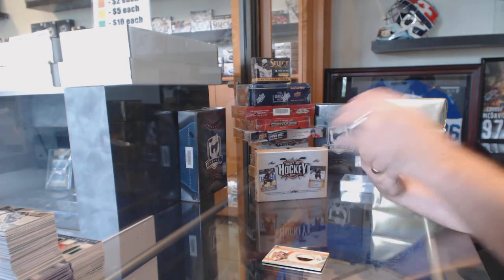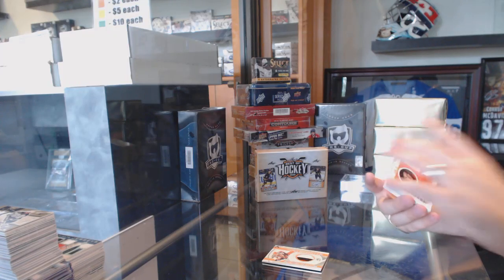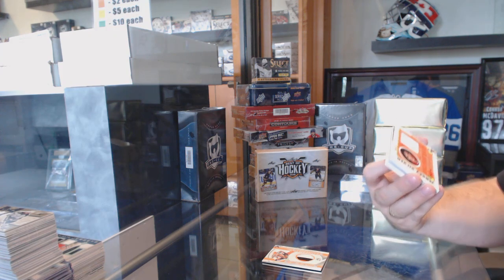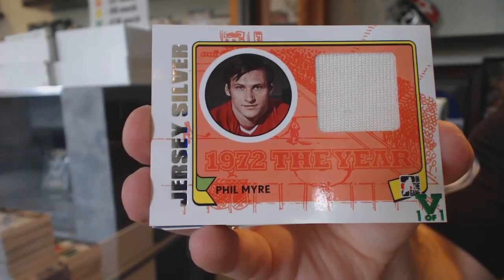We've got for the... what team was the Atlanta Flames, by the way? A Jersey Silver of Phil Meyer — the Atlanta Flames.